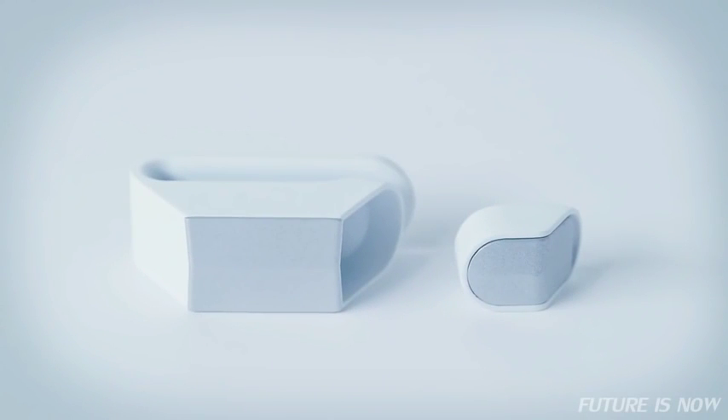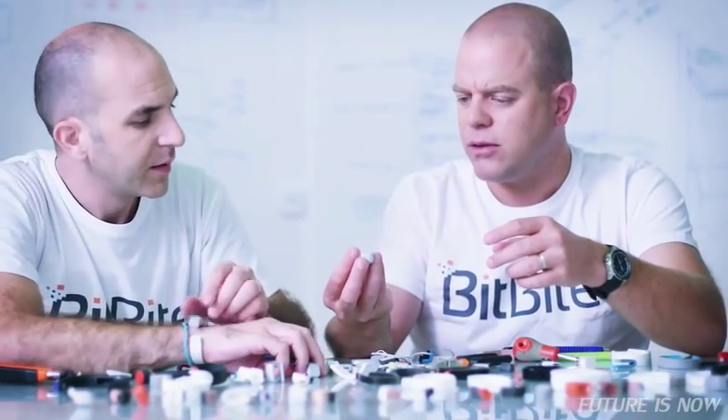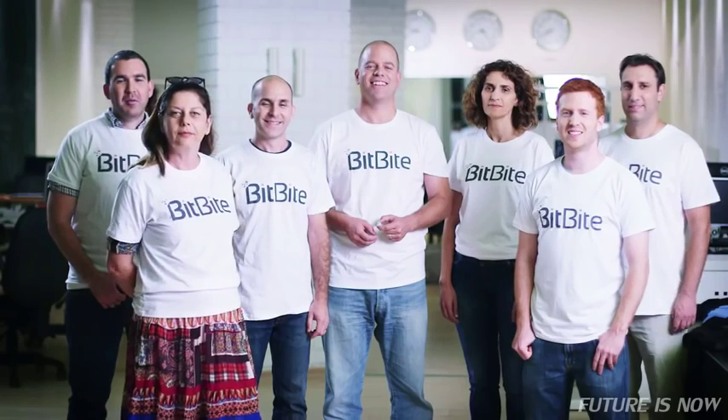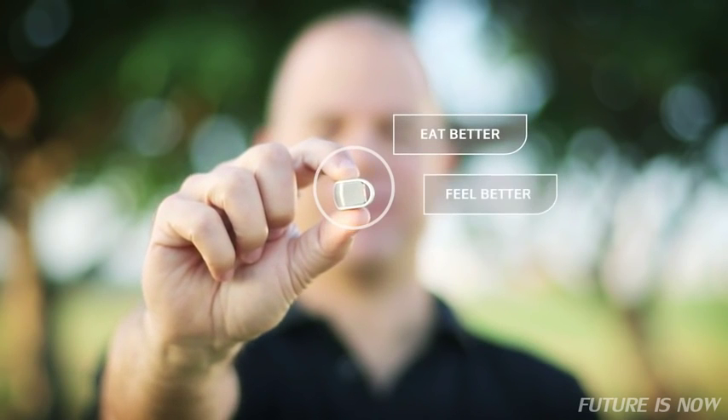Basically, it's the missing link to a healthier you. Itai and his team have been working on BitBite for a long time, and they're ready for mass production. All they need is your help. So if you care about your nutrition, support BitBite. It will help you eat better, feel better, and be healthier. BitBite.